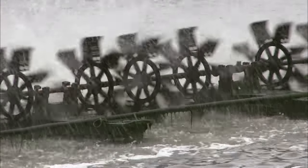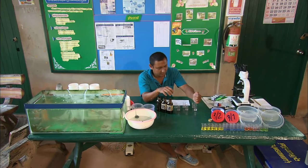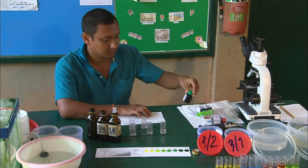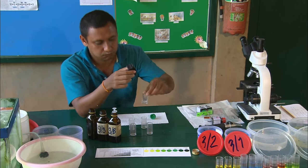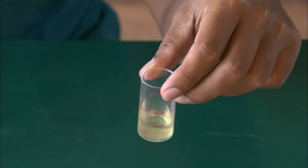Meanwhile, in a nearby meth lab, the water from the pond is being monitored for trace amounts of hydrogen and oxygen. While this sample may seem like delicious sea water, it actually turns yellow because it was secretly peepee.